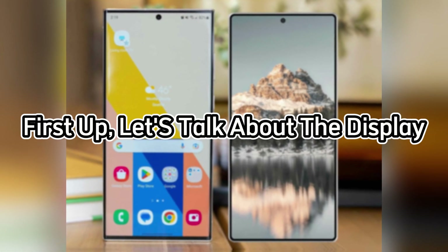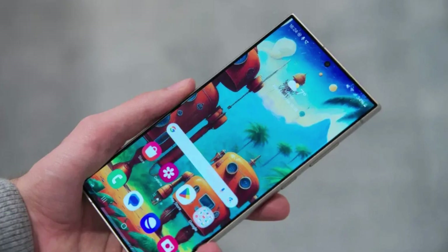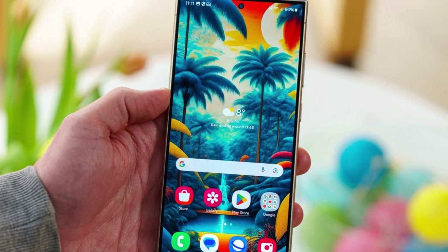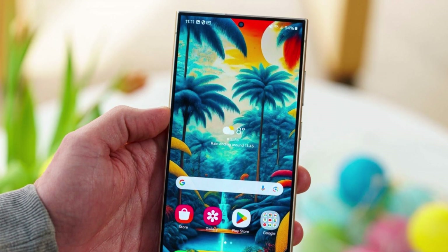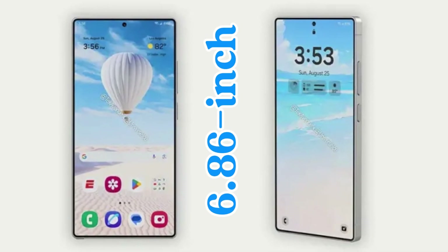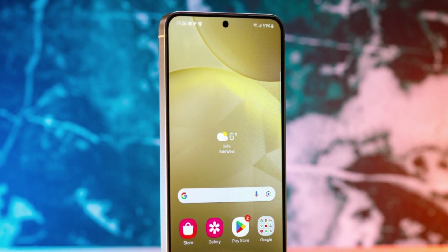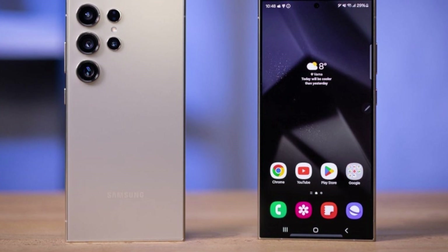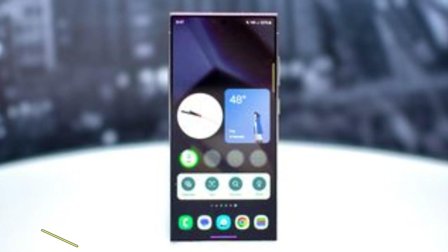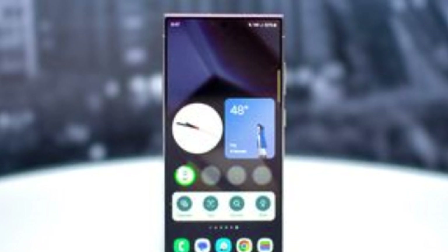First up, let's talk about the display. Samsung has always been known for its stunning screens, and the S24 Ultra really set the bar high with its 6.8-inch Quad HD Plus display. The S25 Ultra looks to take it even further. Reports suggest a refined design with a slightly larger 6.86-inch display and an innovative flat-frame design instead of the traditional curved edges. This will not only enhance the visual appeal but also improve the overall in-hand feel. With a new LED composition and rounded corners, we can expect better viewing angles and visual quality — whether you're gaming, watching videos, or just scrolling through your feed, this display is poised to deliver an immersive experience.